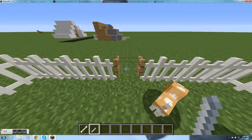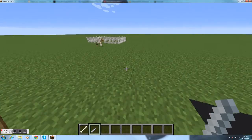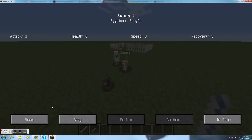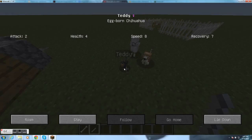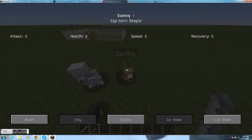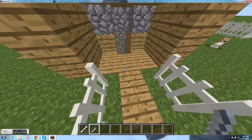Once you do that they will follow you because you press the button follow. I've carefully made this dog house. First I'm going to make them all stay. Yep, they're all in stay, so that's good.